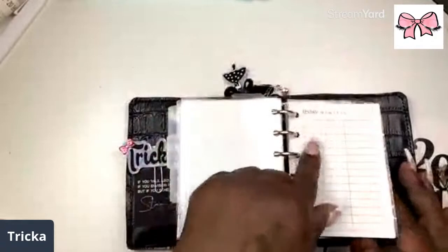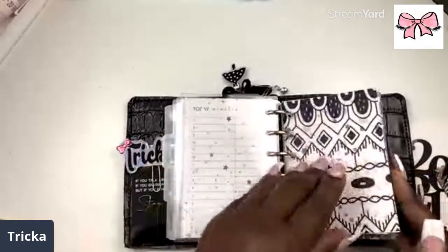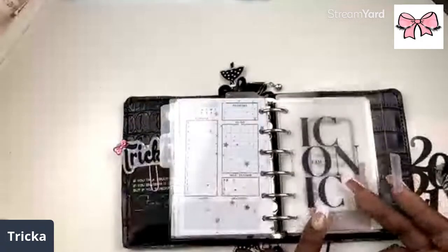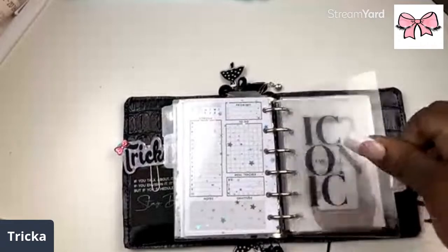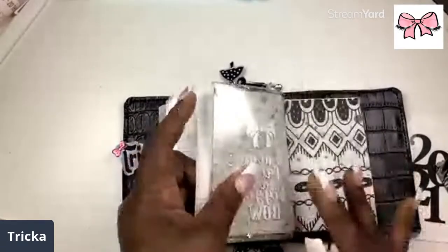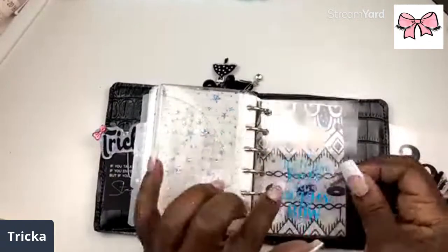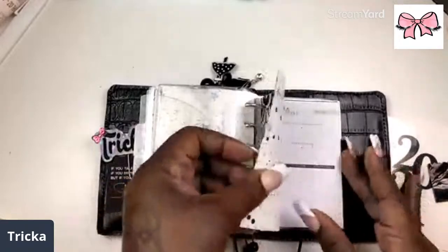This one is the important section — just the important things I might have to do for the day. Then here I have my notes section. I got these glass dividers from Print Pressions — y'all saw me do a haul on the Print Pressions stuff, and it fits perfectly in this planner. I also have a notes section where I can put little stickers.